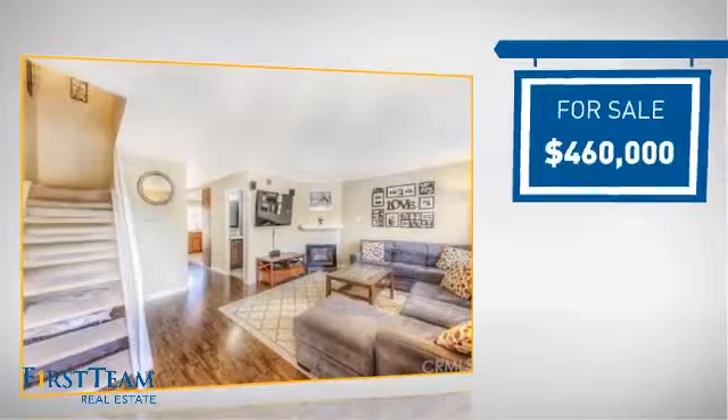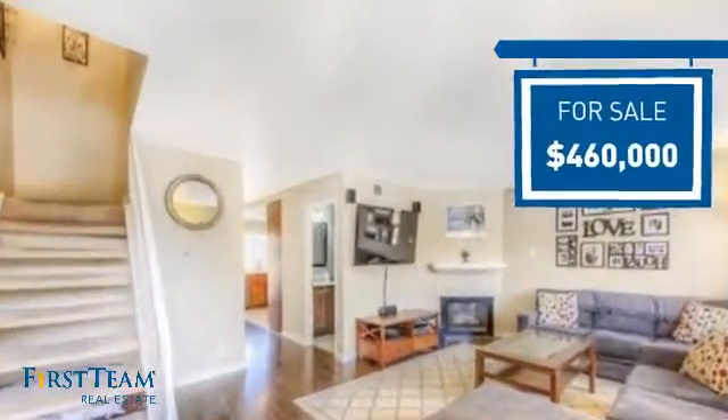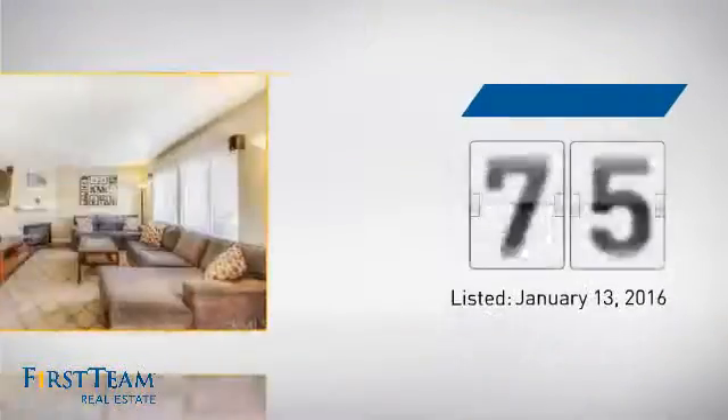Currently listed at just over $450,000, it's been on the market since January.